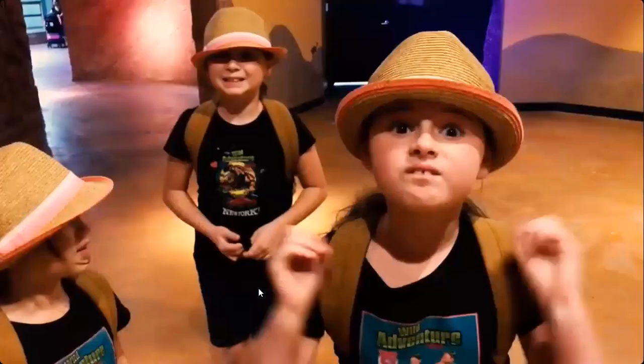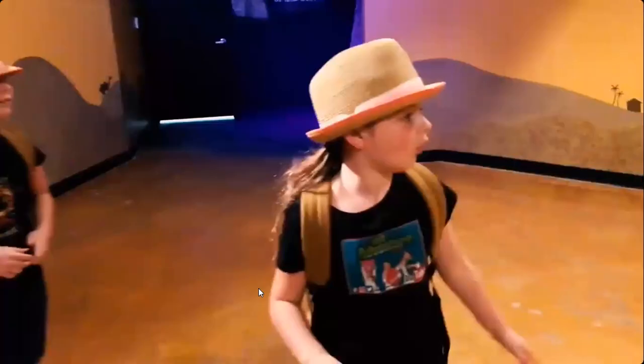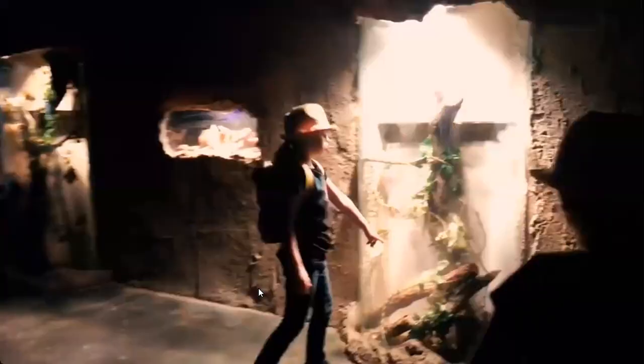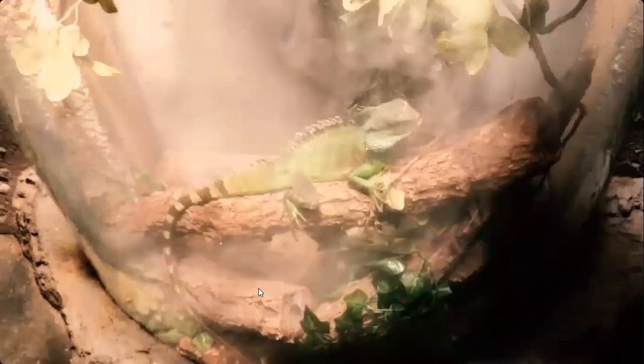They're keeping food out. We're gonna go to the fantasy caves. It looks really cool. It's so mysterious! Oh my gosh, that's amazing. We're about to go on the tornado — let's go!